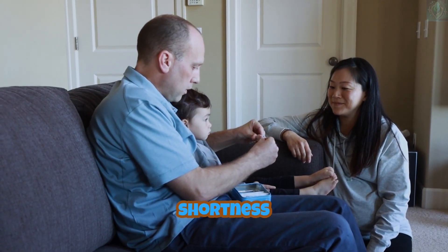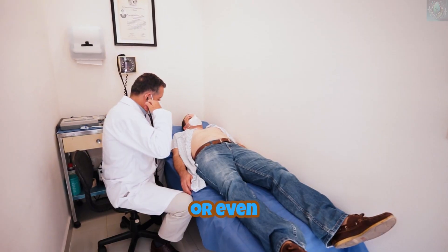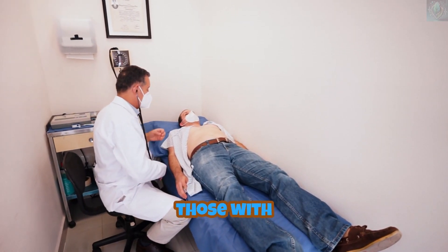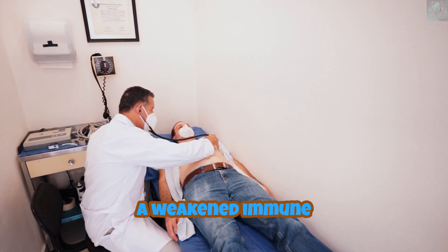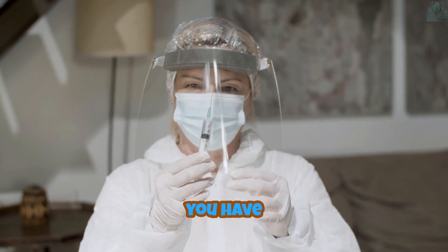In more severe cases, some people may experience shortness of breath, chest pain, or even pneumonia, especially those with pre-existing conditions like diabetes, heart disease, or a weakened immune system.